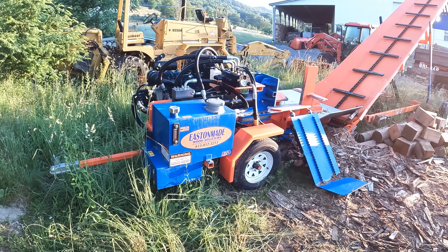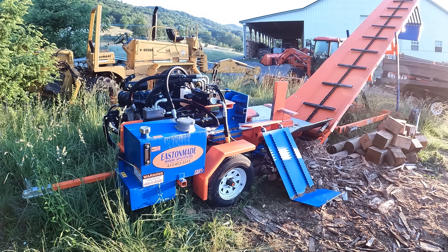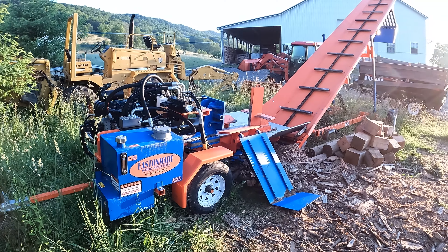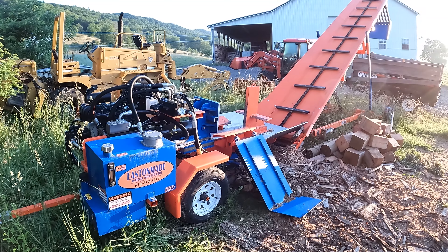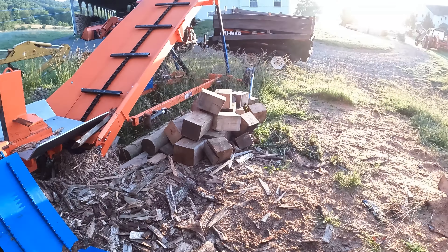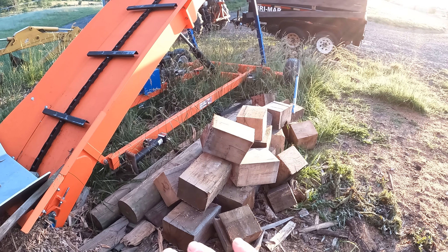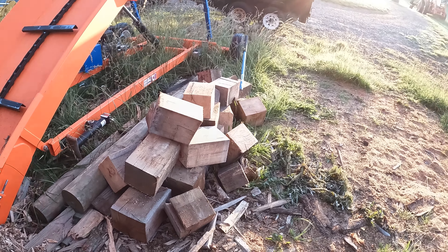This is our Easton-made 37D splitter — it's a diesel splitter. And I've got to tell you, I can't keep up with it. Even with Jeff and I doing it, we can't keep up with it. Whenever we get a little short section, we'll use it for the cottage. At some point we're going to split this for the cottage and stage it so it's ready for this coming winter.